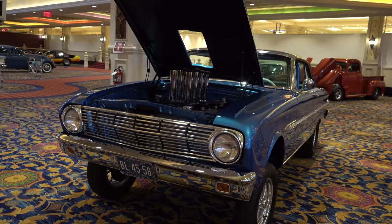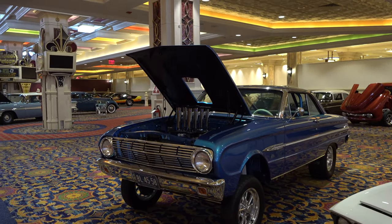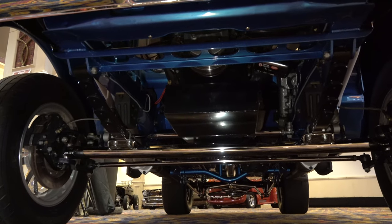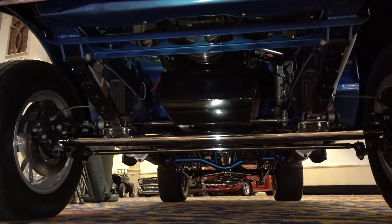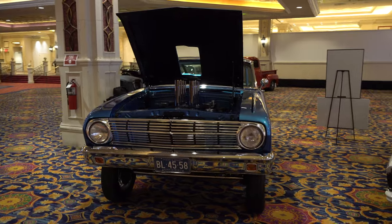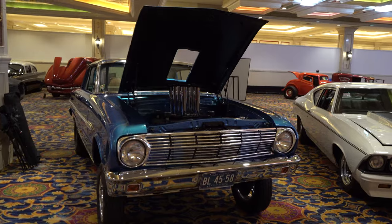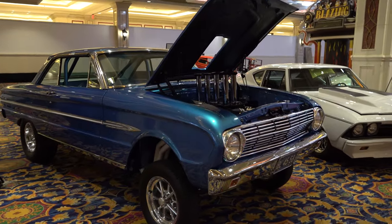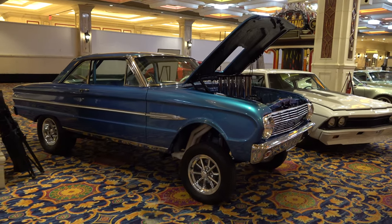I dig the color. The stance — the gasser stance — is set right, looks like it's supposed to look from back in the day. From my understanding, the objective here was to recreate, if you had a bunch of money back in the 60s, a car that you could have built.